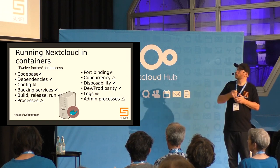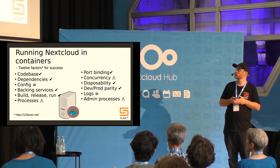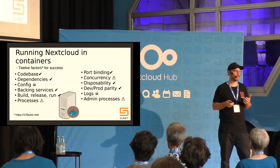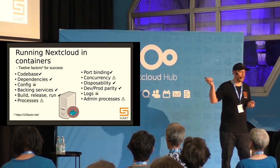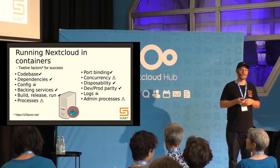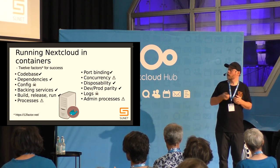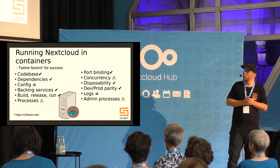Docker containers can be made disposable and that works fine. We have a complete mirror of our production environment in a test environment and a nice development workflow. But I still haven't been able to get the Nextcloud log coming out nicely to standard out, so those are things we'd like to improve.